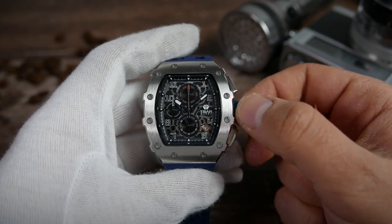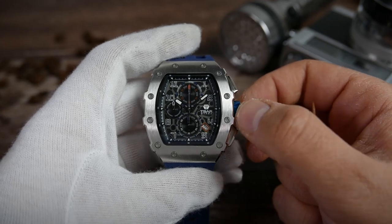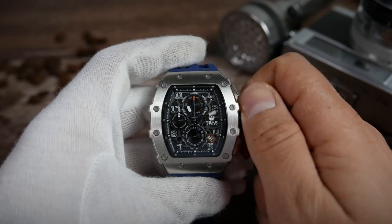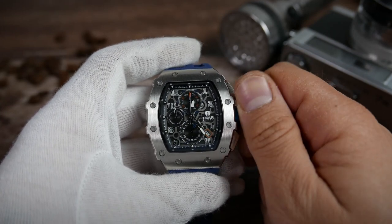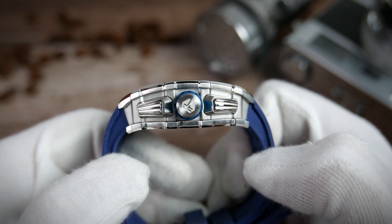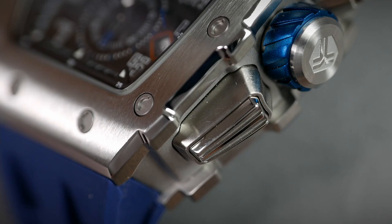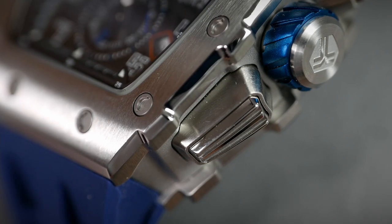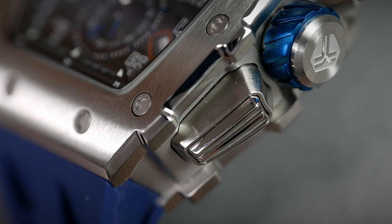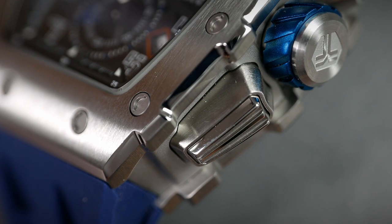Once you do manage to pull it out, the first operating position lets you flip through the days of the month on the date complication, and on the second position you can set the time. The two chronograph pushers at the two and four o'clock positions are really cool too — they are elongated trapezoid-like shapes with brushed and polished grille tops, housed in brushed tubes emerging from the side of the case.